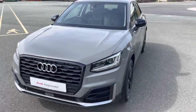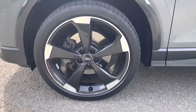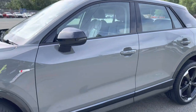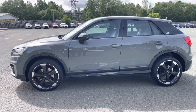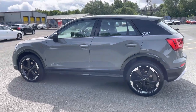Moving around the side of the car, we have the stylish 19-inch 5-arm rotor design Audi Sport alloy wheels, which look amazing and complement the stunning quantum grey paintwork perfectly. There are also heated, electrically adjustable black door mirrors with integrated LED side indicators, as well as the brilliant black C-pillar blades with the Audi rings, really setting off the sporty exterior look.